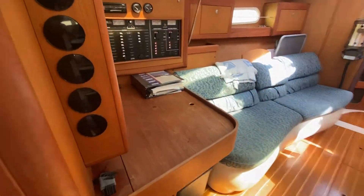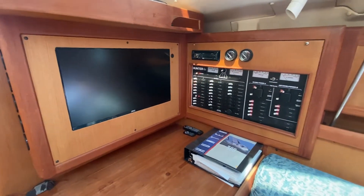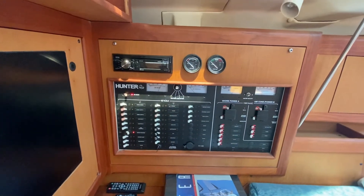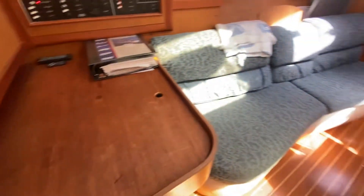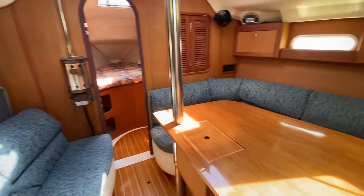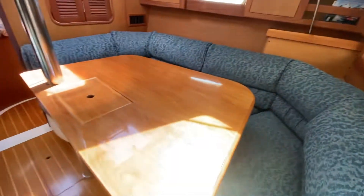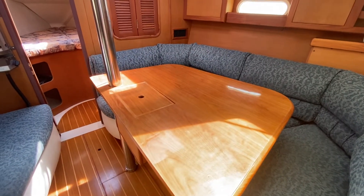You do have a nav station where you have all your electronics, even including a recessed flat screen TV, and all your controls are here including the radio. The upholstery is original and is in pretty good shape — almost like a denim look, very nice color — and a beautiful wooden table that can be lowered into a bedding.